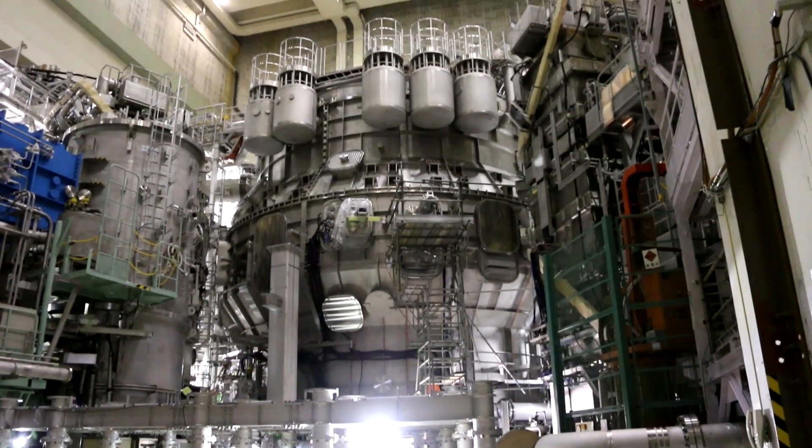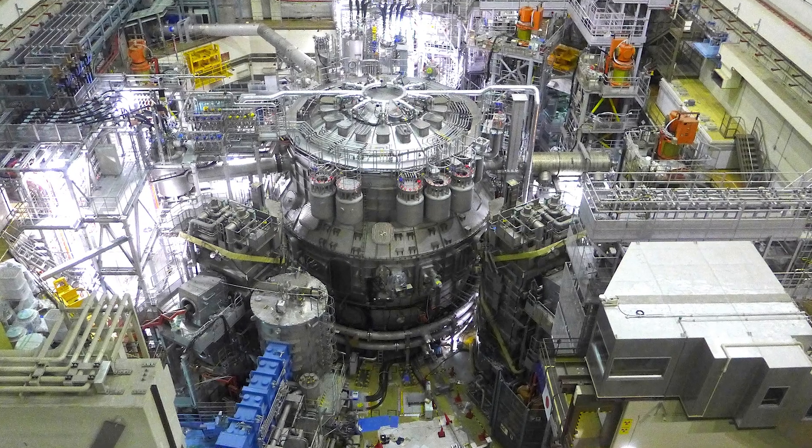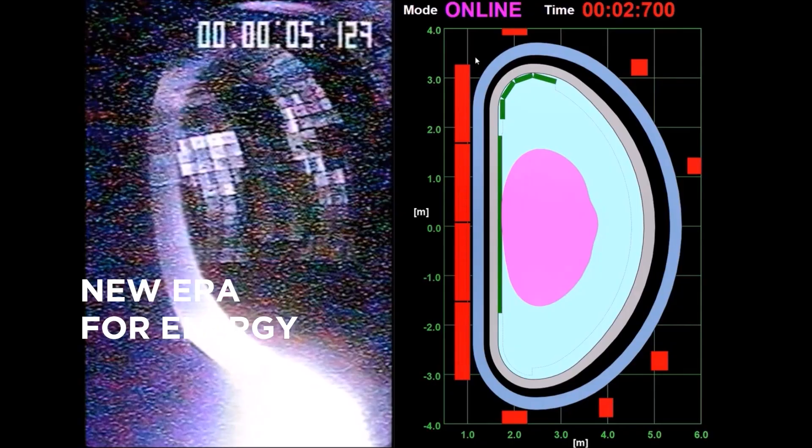Following the completion of the final tests, this powerful fusion machine is now ready to produce its first plasma. This is an exciting moment for the scientific community, marking the beginning of a new era to study the potential of fusion energy.